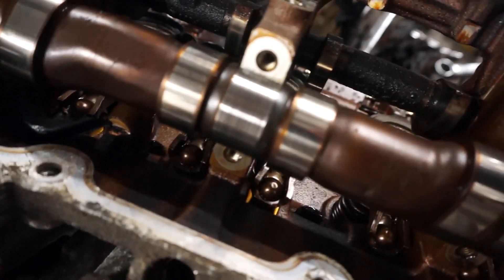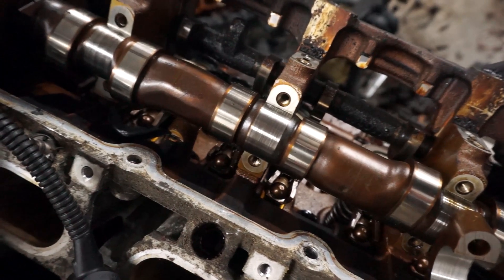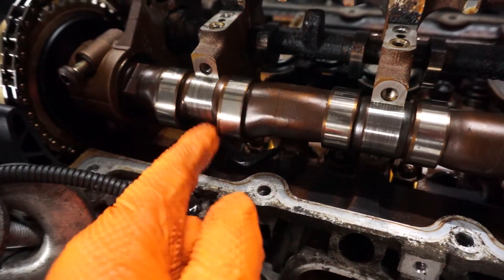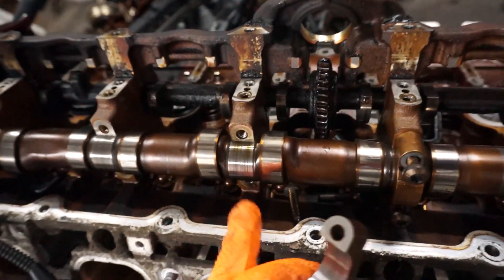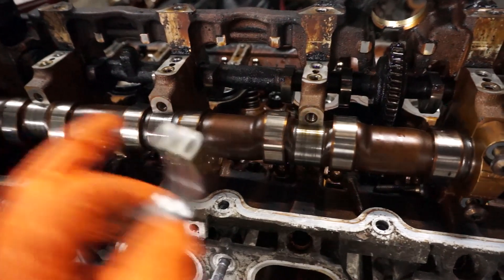Nothing really looks bad. I don't know if this comes out on camera, but these bearings for the cam are scored — every single one of the journals, including inside the cap on this intake cam. That's really bad, it's super rough, and it actually seems to get worse as we work our way back.